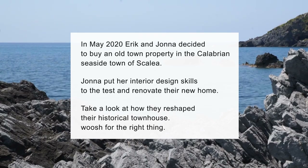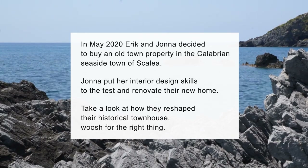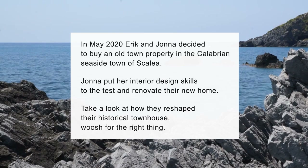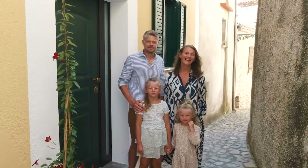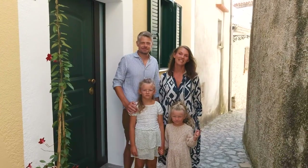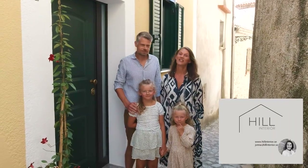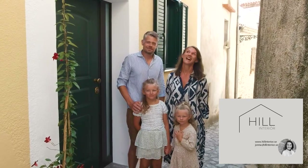In May 2020, Eric and Jonna decided to buy an old town property in the Calabrian seaside town of Scalea. We are the Swedish family Almhill, and we bought this property in Scalea 2020 online. I am the interior designer and I have a really nice cooperation with a company here in Scalea to do a very nice property.